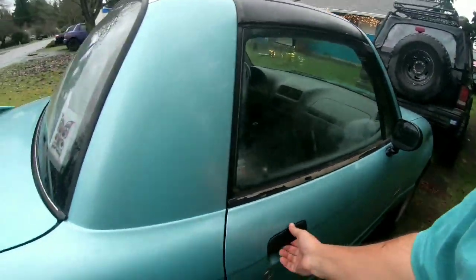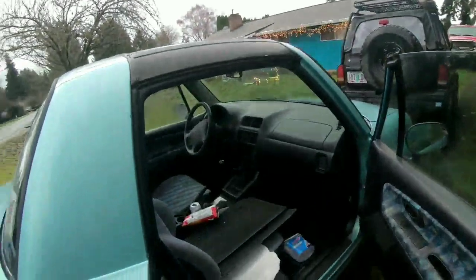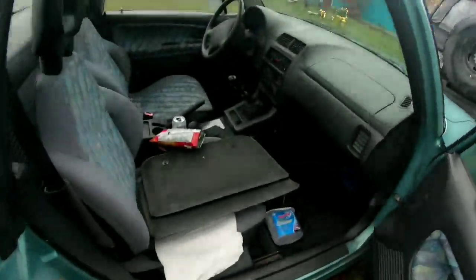It's dented in a couple of spots here and there. Mechanically though, it's great — runs like a champ. We drove it all the way back with no issues, doing 65 down the highway.